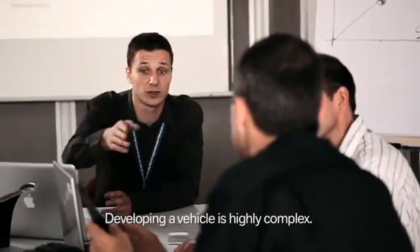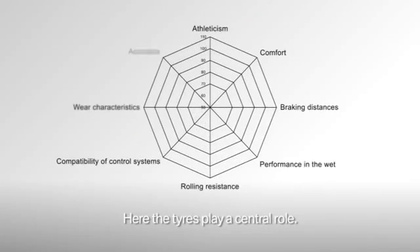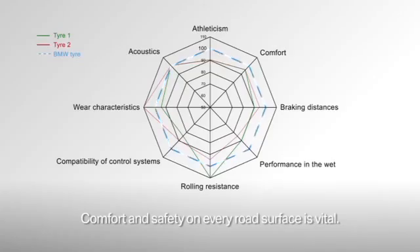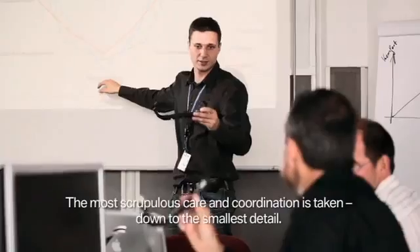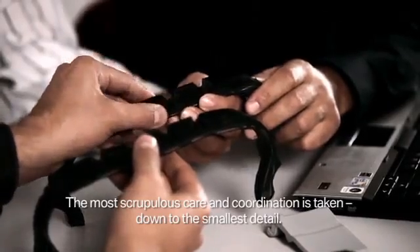The development of a vehicle takes several years to complete and is highly complex. The tires play a key role in this process because they are the only contact with the road. Comfort and safety on every road surface — this is why every detail, no matter how small, is developed and coordinated with the greatest possible care.